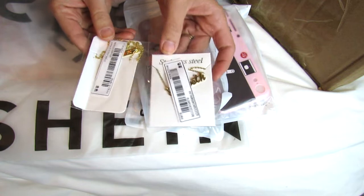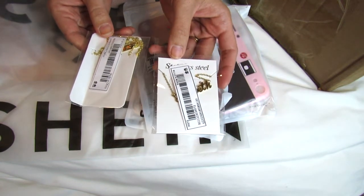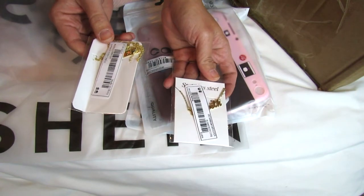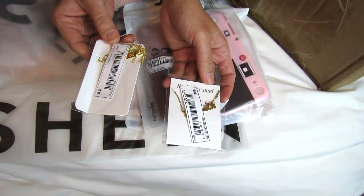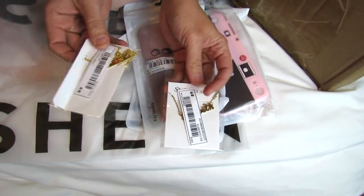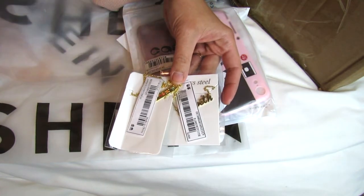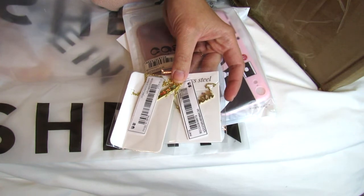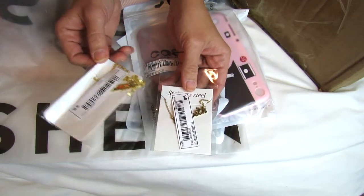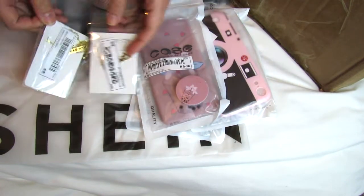A couple of very inexpensive pieces of jewelry — I believe each was only about two dollars. They're made out of stainless steel, and when I order really cheap jewelry from AliExpress, I find that stainless steel ones don't turn your neck green and don't tarnish. I still try not to shower in them or do sweaty activities in them, but when I avoid those things they last quite a long time.